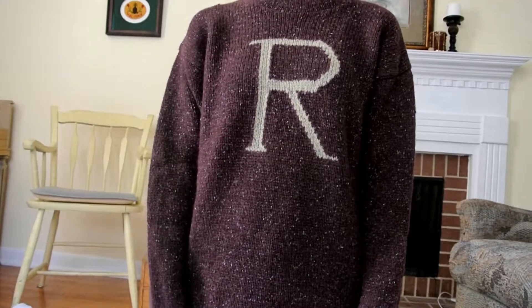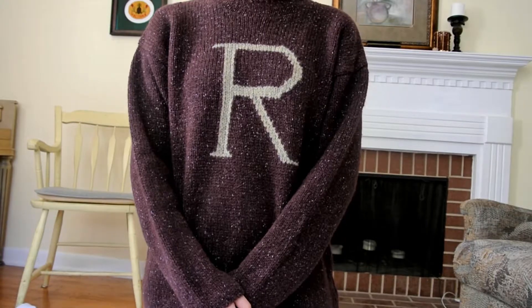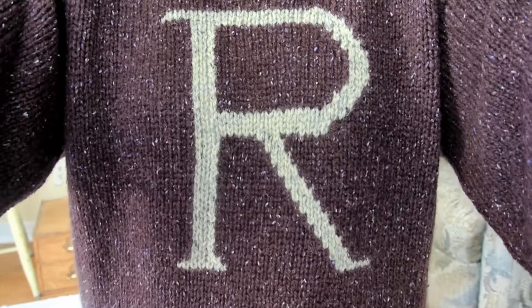Next is the Christmas sweater that Ron wore in the Philosopher's Stone movie. I got this at Universal, and I think it is absolutely adorable. It's made of wool, so you'll definitely want to wear something under it so that you're not so itchy.